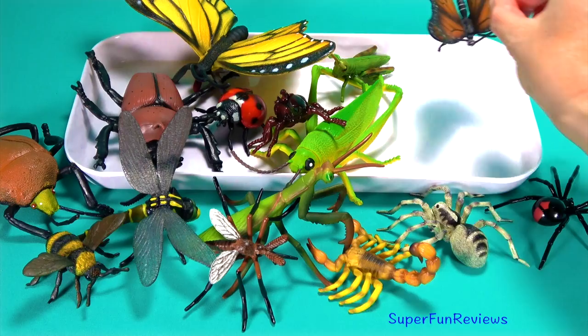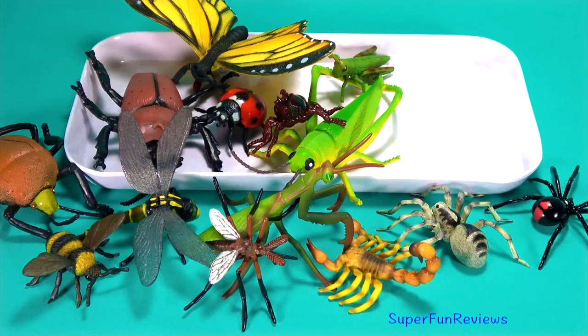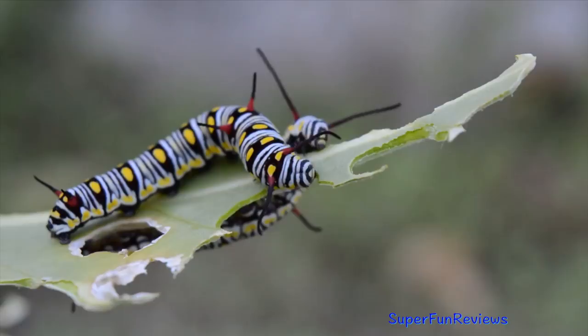An orange coloured monarch butterfly, also known as the milkweed butterfly. Their larvae eat the milkweed plant. By planting milkweed in your garden you will attract these butterflies. And here's two caterpillars chewing on a leaf. I like the yellow spots on their back.